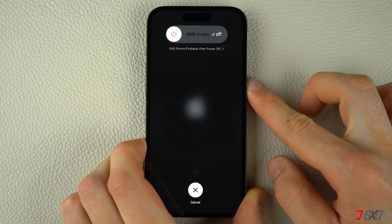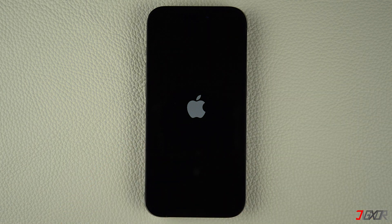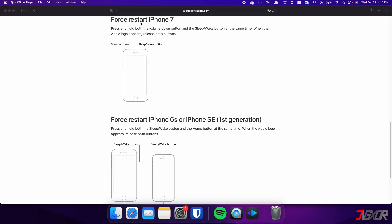Then press and hold the side button. Once the Apple logo appears, release the side button and wait for your iPhone to restart. On the other hand, the process is slightly different on the iPhone 7. In this case, you need to press and hold both the volume down and side buttons simultaneously, continuing to hold until the Apple logo appears on the screen.